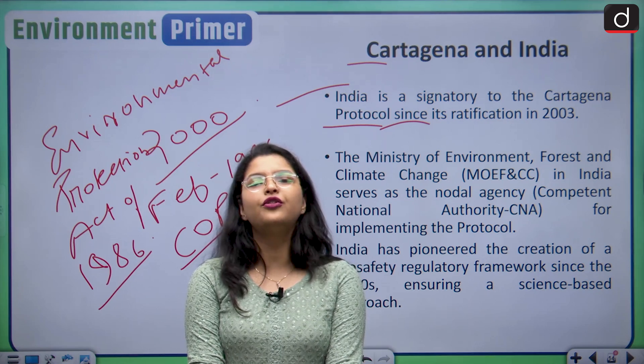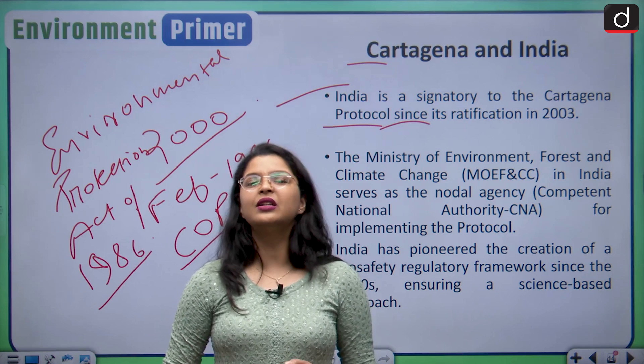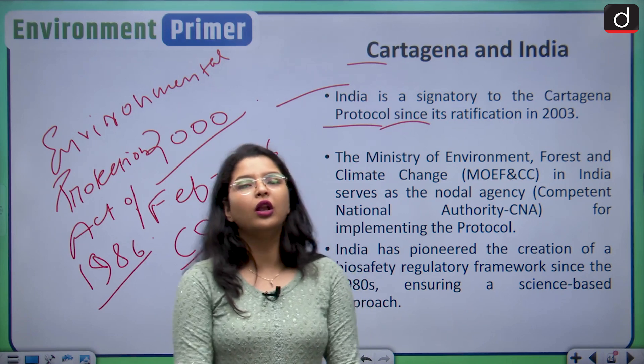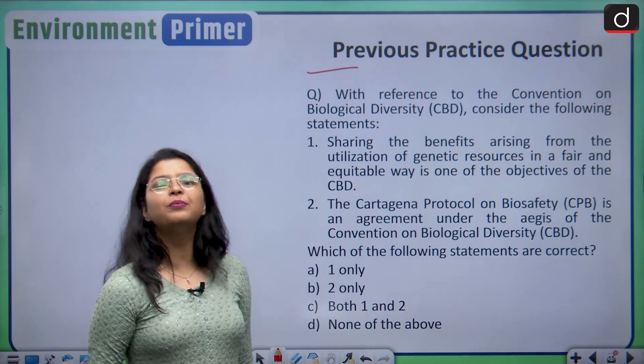With this, we come to the conclusion of today's discussion. We have seen the Cartagena Protocol on Biosafety — its main objectives, main features, and India's position. Now let us discuss the previous practice question from the last session.